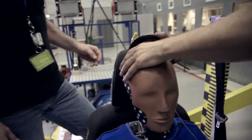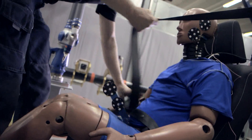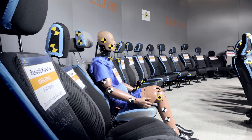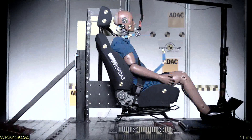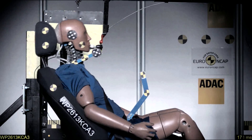To address the high number of whiplash injuries across Europe, Euro NCAP began to assess whiplash risk of new car models in 2008. Since then, more than 185 seats have been tested. In the laboratory, the loading on the occupant during the crash is reproduced by a sudden acceleration of the seat and crash dummy on a sled system.